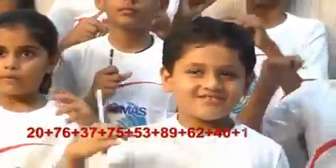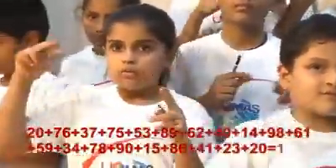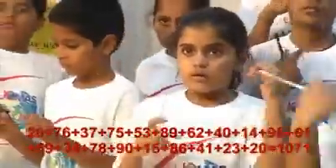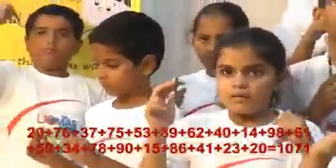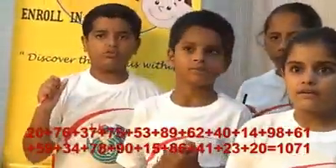Next: 20, 76, 37, 75, 53, 89, 62, 40, 14, 98, 61, 59, 34, 78, 90, 15, 86, 41, 23, 20. That is, 1071 is the right answer.